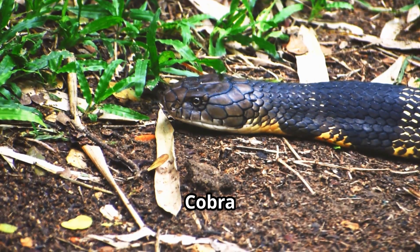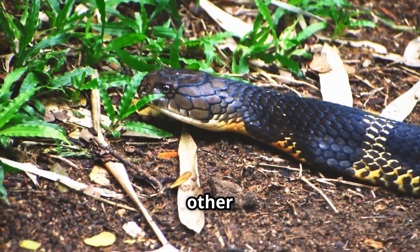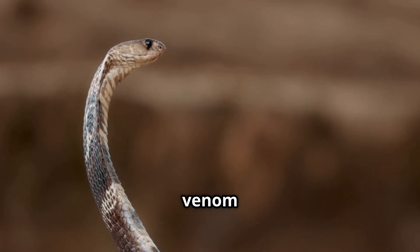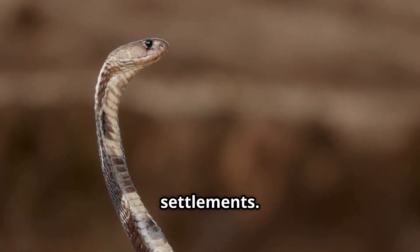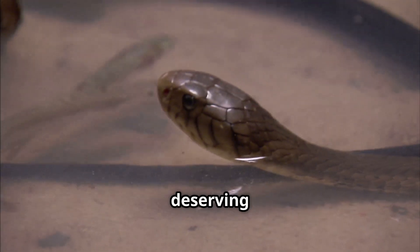In conclusion, the King Cobra is the longest venomous snake, feared for its size and ability to hunt other snakes. The Indian Cobra is smaller but deadlier to humans, thanks to its potent venom and close proximity to human settlements. Both are fascinating creatures — powerful, mysterious, and deserving of respect.